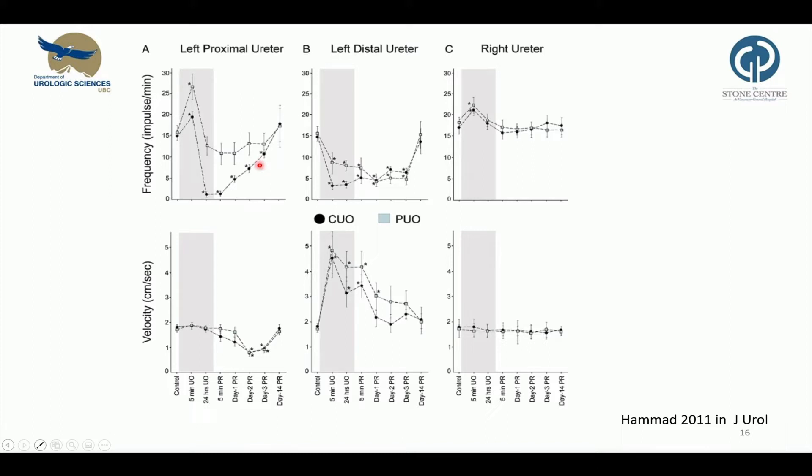In general, the changes were similar between partial and complete obstruction, however more pronounced in complete obstruction. Interestingly, they also observed changes in the contralateral ureter, and the authors discussed that possible mechanisms might involve neural mechanisms or humoral factors.